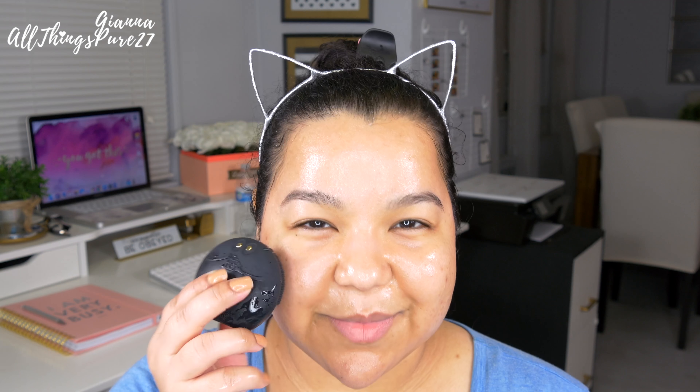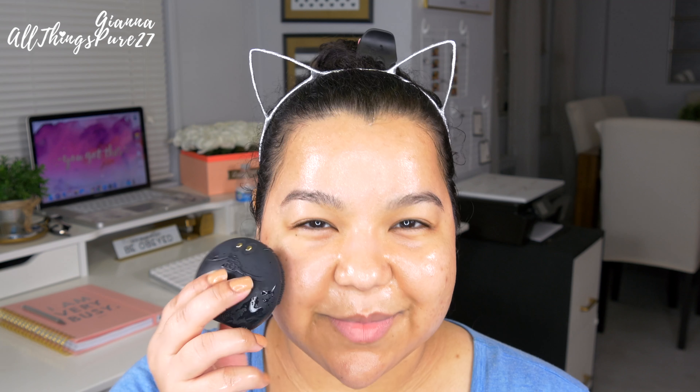Out of the four NXN products, the only one I feel actually did something is the toner — I always felt very clean after using it. With the cleanser, maybe a week in, a lot of the texture of my skin was gone and I was impressed. I even told you about it on Instagram. But about a week after that, I started breaking out, which I understood as the purging period where everything bad comes out before the skin gets better.